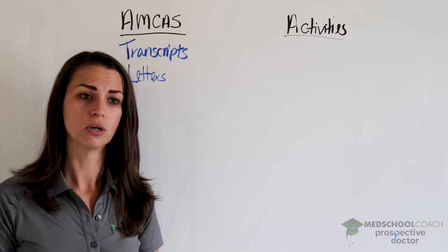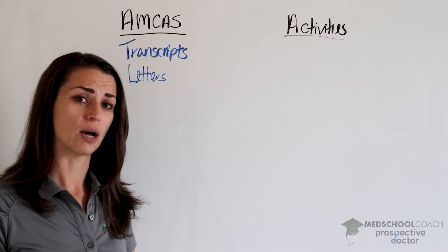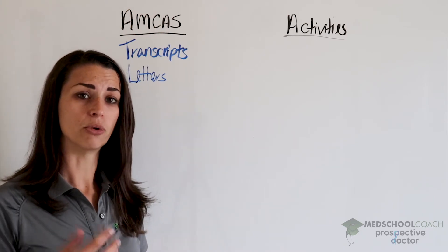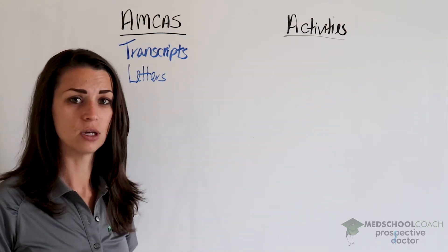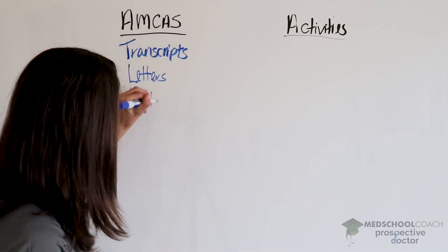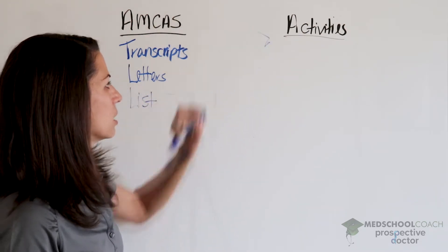Letters are discussed in another video, so please be sure to check that one out, but definitely try to get those in on time. Before you sit down and start writing your AMCAS application, I suggest concentrating next on the activities. Start by making a list of your activities — this should be your preparation for AMCAS.